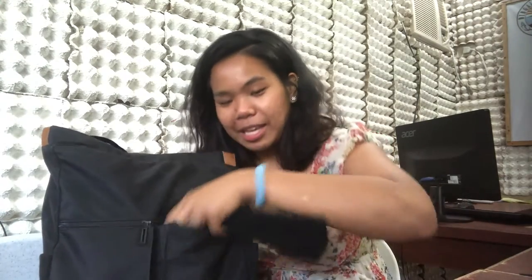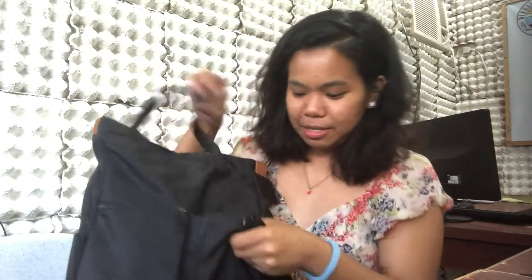First of all — surprise! This is the best part of my bag. You can see the money! Yay! I just took out a 20 peso bill.